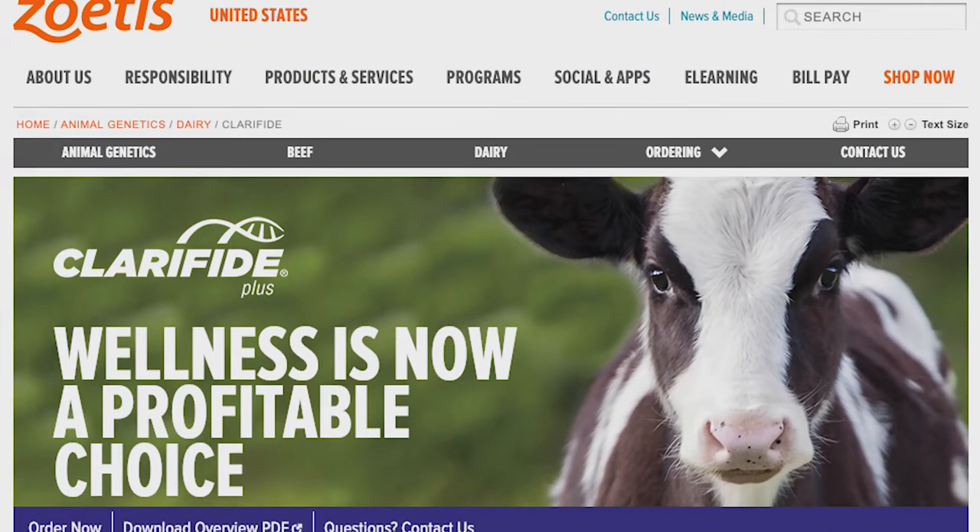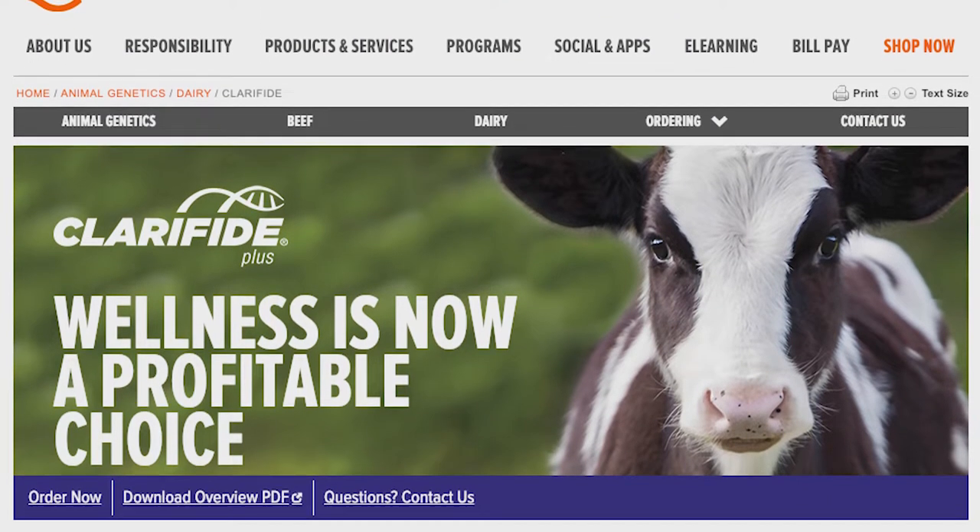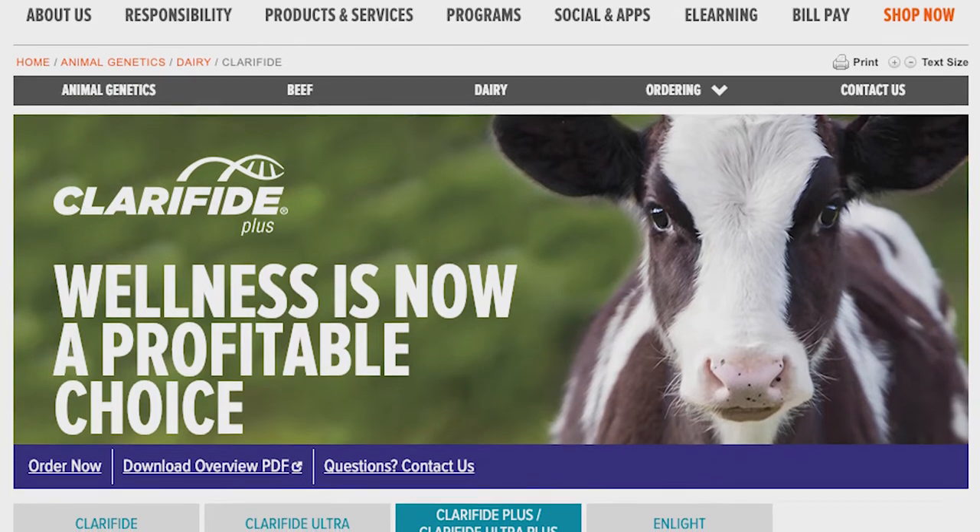Last year, Zoetis released three calf wellness traits to its Clarified Plus genomic test for Holsteins. Dan Weigel explains.